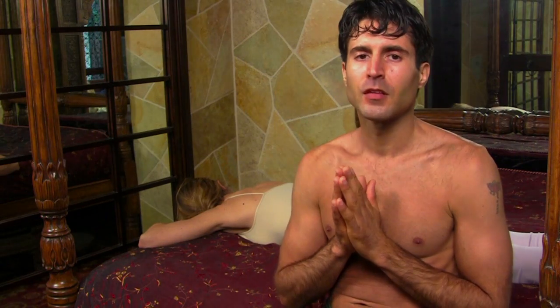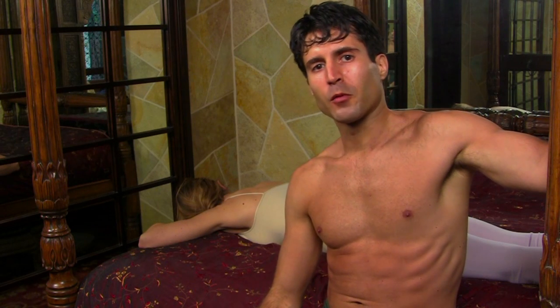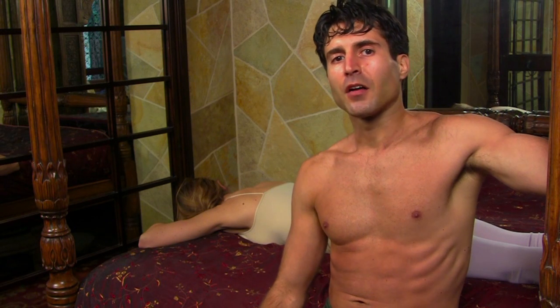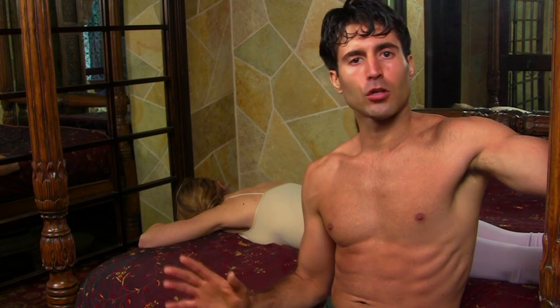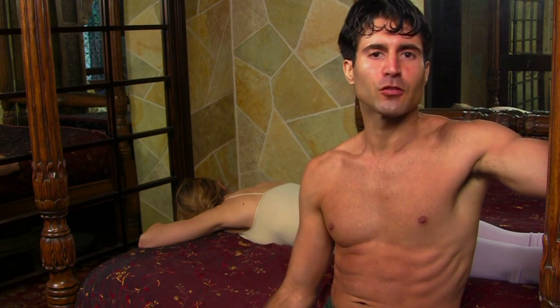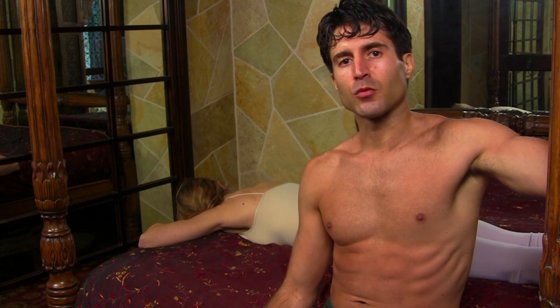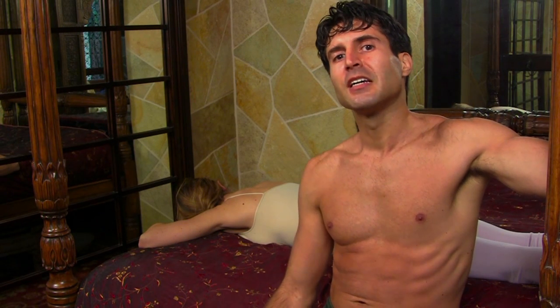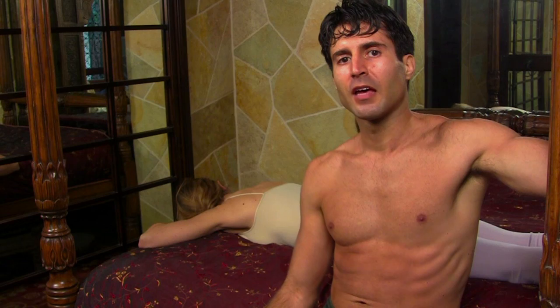Welcome friends. Thai yoga massage for lovers is one of my most favorite applications of Thai massage. Thai massage is unique in that you can wear clothes as the recipient and obviously as a giver too, which makes the recipient feel very comfortable, and it's still very sensual even in the clothed applications.